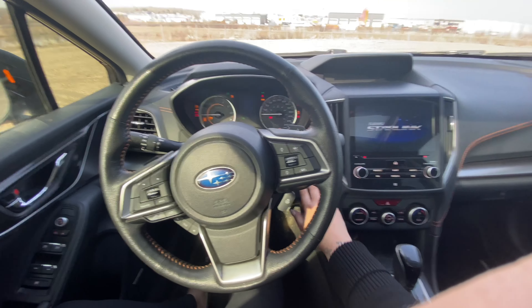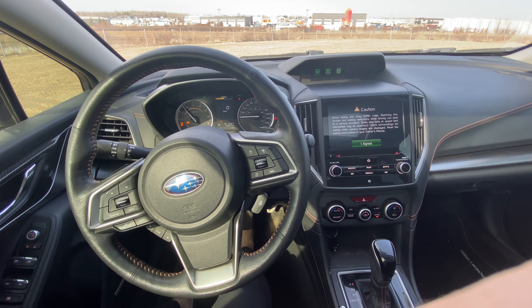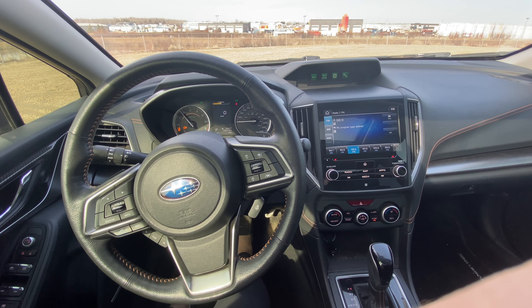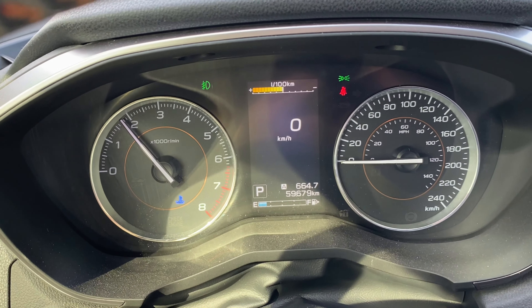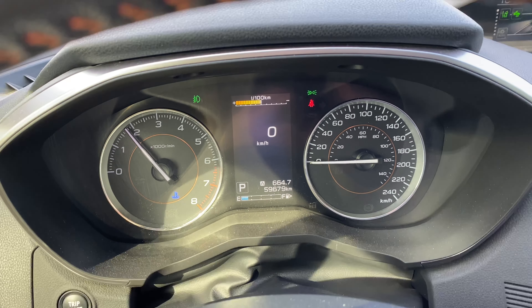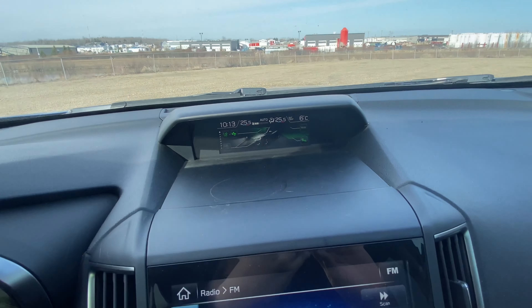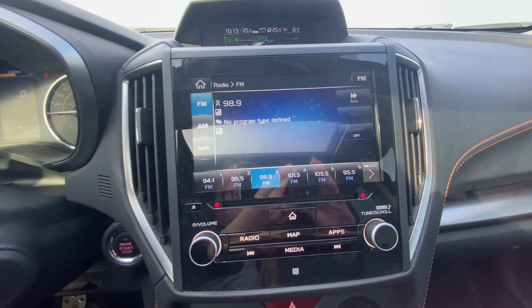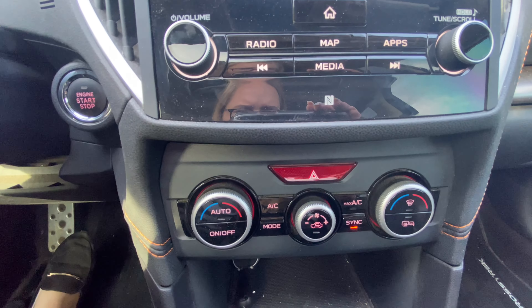Going into the driver's seat, you can see how the dash lights up here. Up here we have our time, temperature, and other specs. And below that is our radio as well as all our controls for temperature.